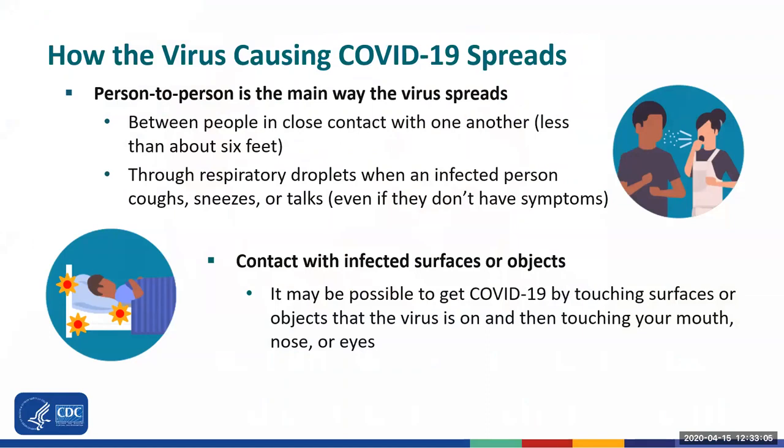The main way that the virus causing COVID-19 spreads is person to person. What this means is that the virus can spread between people who are in close contact with one another — usually less than about six feet apart — through respiratory droplets when a person infected with the virus coughs, sneezes, or talks. These droplets can land in the mouth or nose of people who are nearby or may be inhaled into their lungs.